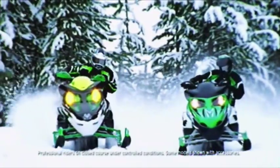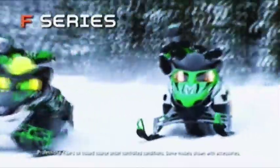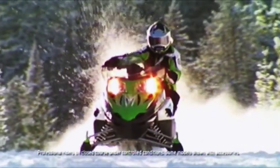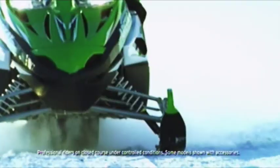From the moment you plant yourself in the saddle, you sense things are different on an Arctic Cat F sled. Ignite the race-red lay-down engine, pin the throttle. What happens next will change the meaning of performance. I gotta get out of this place if I can, out of the streets with a new master plan.